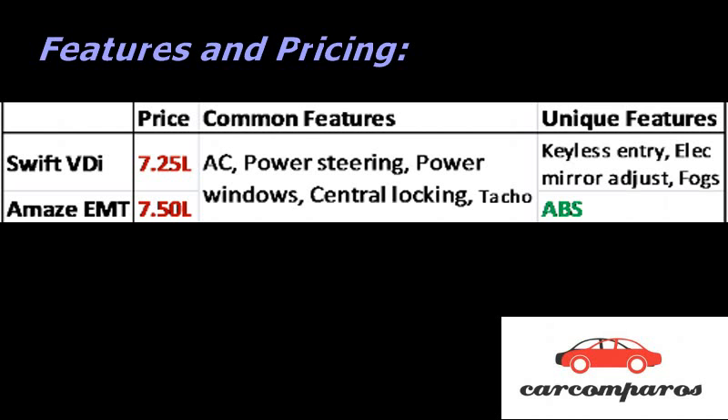Pricing and Features: The Amaze E-MT is just 25K more expensive than the Swift VDI on road. It also has the 4 basic features covered: AC, power steering, power windows, and central locking. Crucially, it also has an important safety feature that the Swift doesn't — ABS. The Swift on the other hand has extra trinkets like fog lamps and electrically adjustable mirrors, which are of little use.